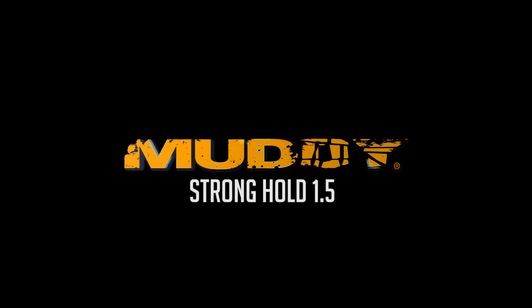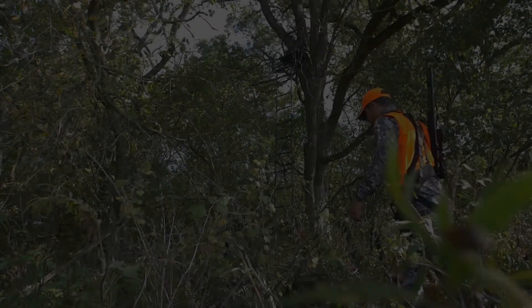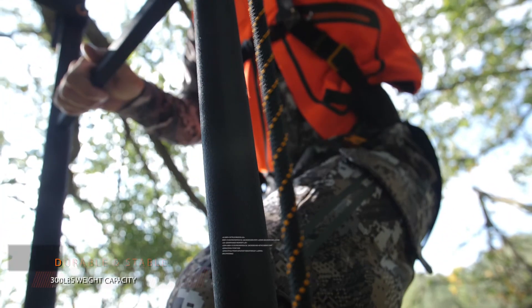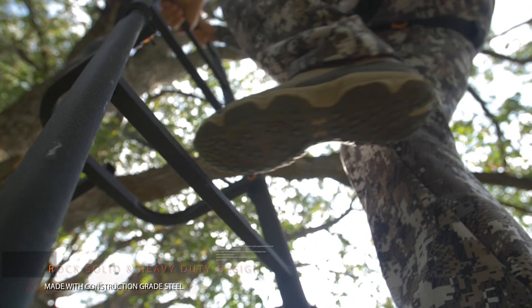Wimpy gear has no place in the hunting woods. A Muddy Stronghold 1.5 ladder stand puts any questions about durability and stability to rest. Featuring a rock-solid DXT and RST steel construction, the Stronghold 1.5 is not your ordinary ladder stand.